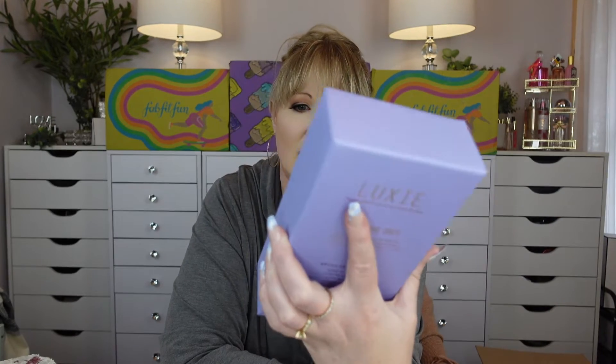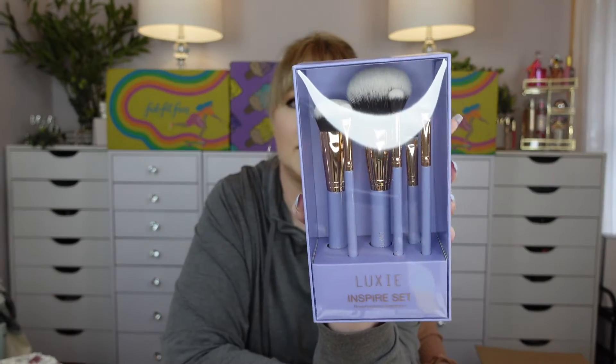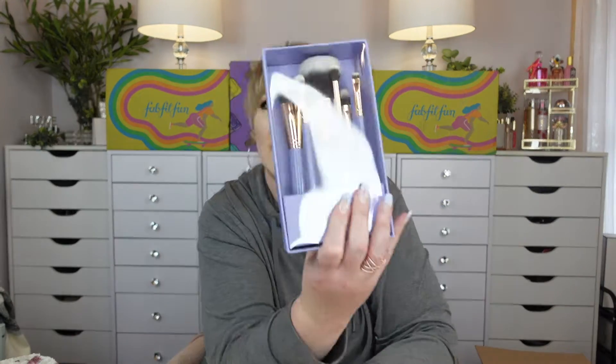The whole set — it's a periwinkle color, like lavender, whatever you guys want to call it. It's called the Inspire set, Dreamcatcher collection. Even if I don't keep this and end up gifting it, if you are into makeup, isn't that like a nice little gift?